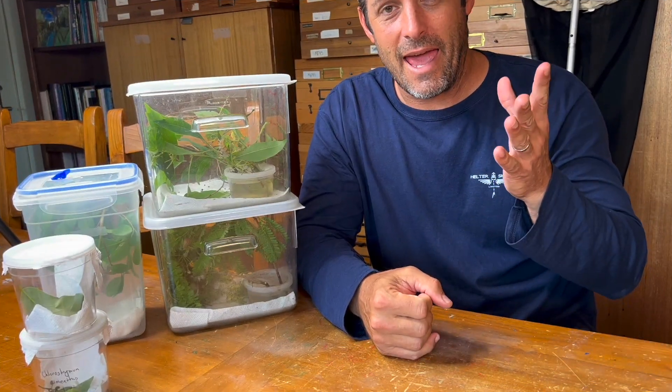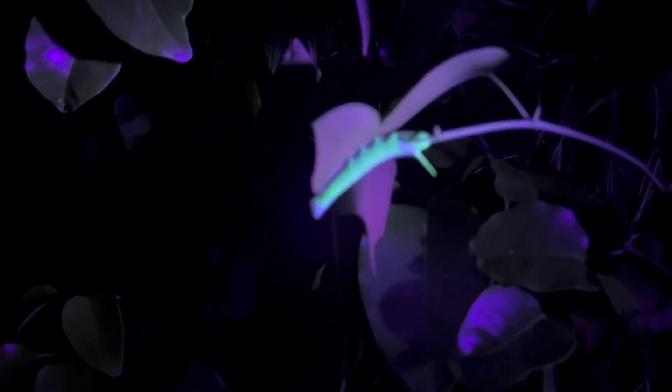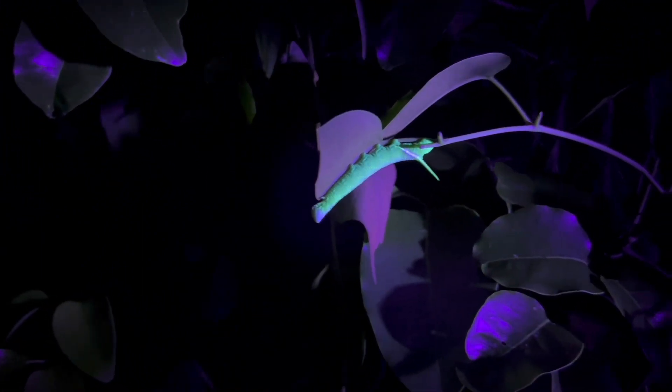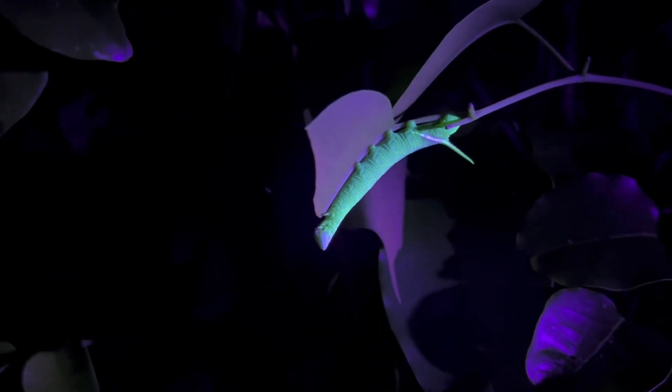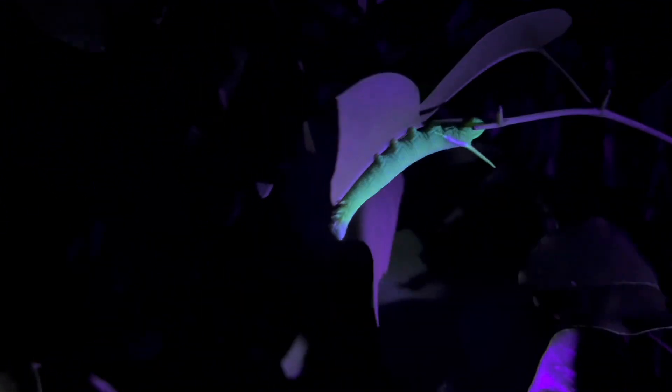You get one of these UV flashlights and you go around at night — the caterpillar glows green. Like they light up green like Christmas morning. It's actually easier to find caterpillars at night with a UV light than it is in the daytime, because in the daytime they camouflage and blend in with their environment. You can look for chew marks on the leaves or frass pellets on the ground, but it's a lot easier to go at night with the UV light.